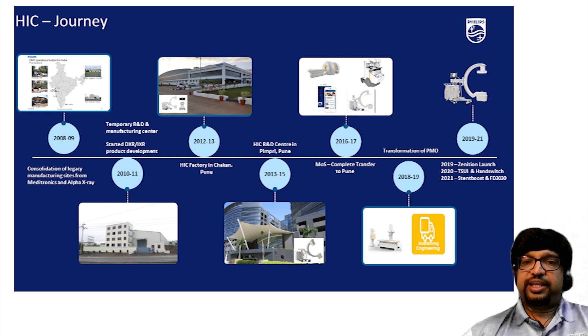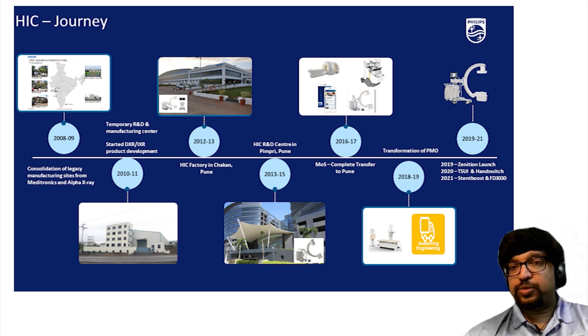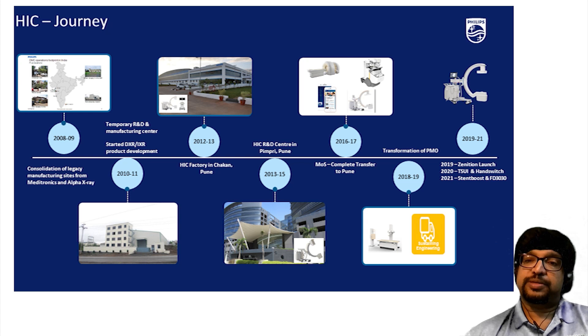Our journey in HIC started way back in 2008-9 when we acquired a small company called Alpha, where we first laid our footprint in India. Over the years, we increasingly expanded our footprint to create our own space, and in 2015 we completely moved our R&D facilities into the Pimpri office. It was in 2017 when we set up the complete transfer of mobile surgery business to Pune, and in 2018-19 we transformed the project management office. Over the last few years we have been successfully delivering products to customers.